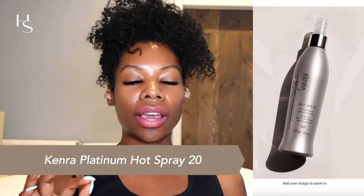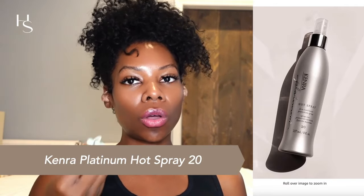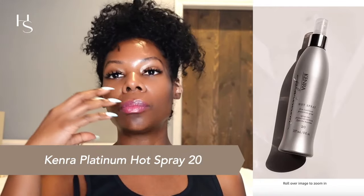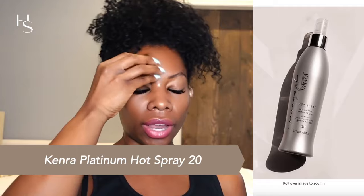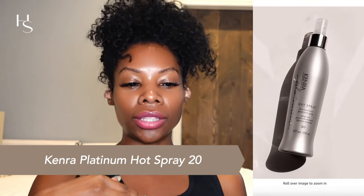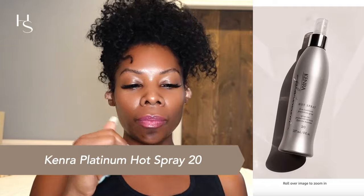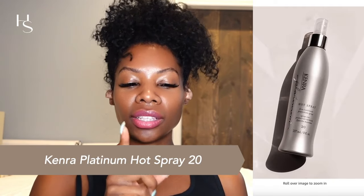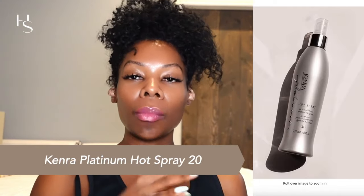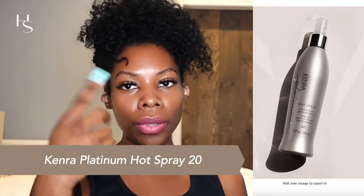The next one is Kenra Professional Platinum Hot Spray 20. It has hydrolyzed keratin and silicone. Hydrolyzed keratin is protein — it's going to help strengthen your hair and protect it from heat damage. The silicone creates a film over your hair to protect it from heat penetration and to smooth and seal the hair's cuticle, also preventing frizz. Spray onto damp hair before heat styling. This is a really great heat protectant — it's going to coat the hair, make it shiny, and protect it from heat damage.